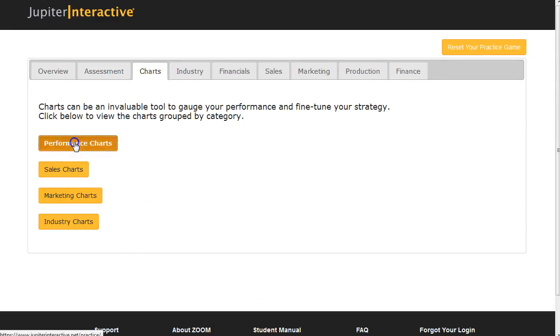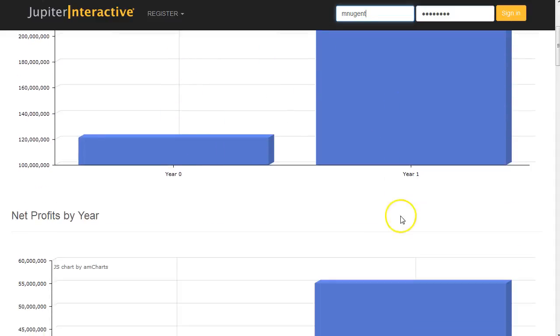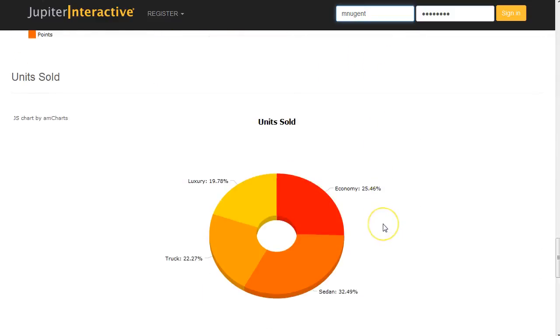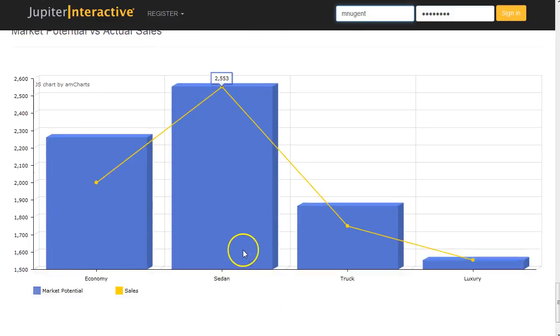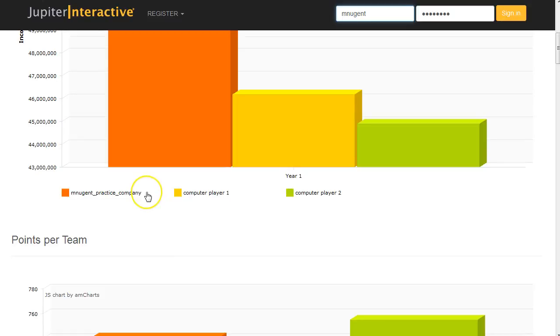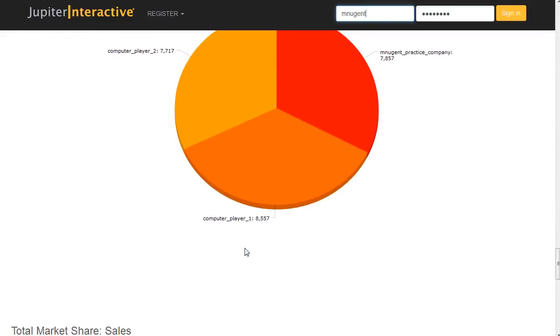You have performance charts where you can see your year zero to year one performance — I'm increasing in all these areas. The really important chart is at the very bottom: market potential versus actual. The blue bar is market potential and the yellow is my actual sales. I only sold 2,000 cars but could have sold 2,200 — those sales went to somebody else. For my truck, I could have sold 1,800 but only sold 1,700. When doing my forecasting for next year, I'll base it off the blue bar, not yellow, for a better forecast. I can also look at industry charts to see how I did against the computer players.